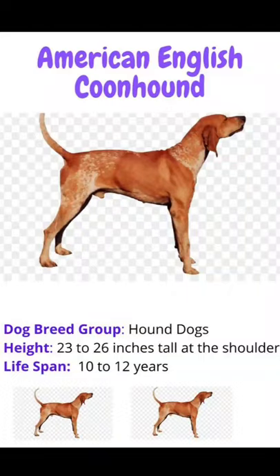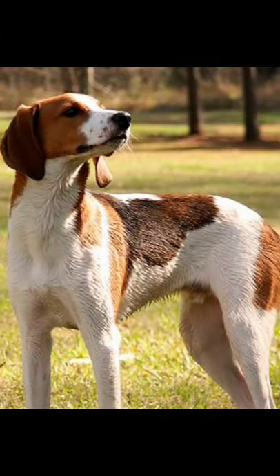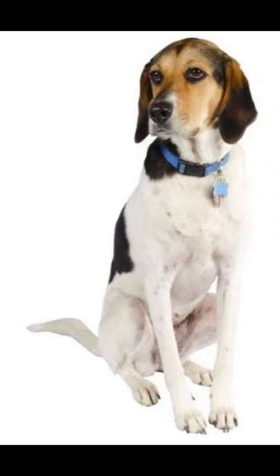Hello friends, welcome to my channel Worldwide Pet Lovers and video English Coonhound dog breed information. The English Coonhound, also referred to as the American English Coonhound or the Redtick Coonhound, is a breed of Coonhound that originated in